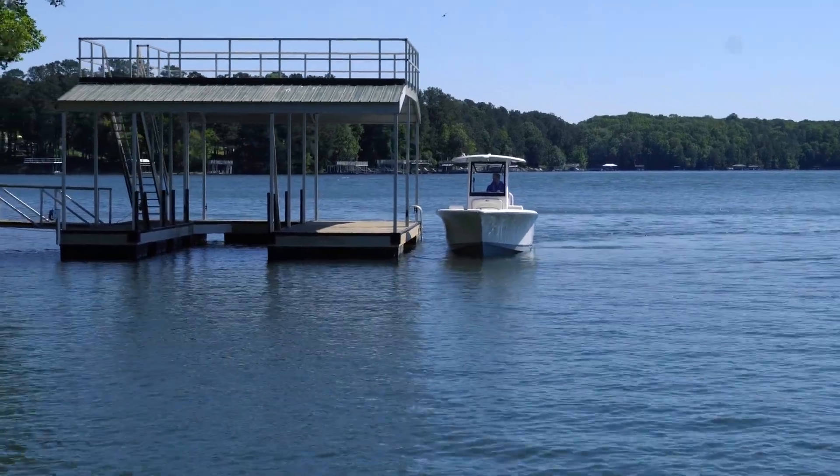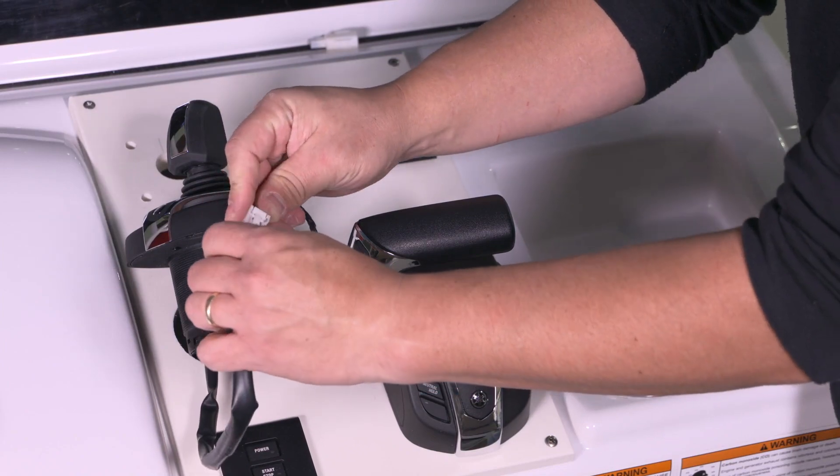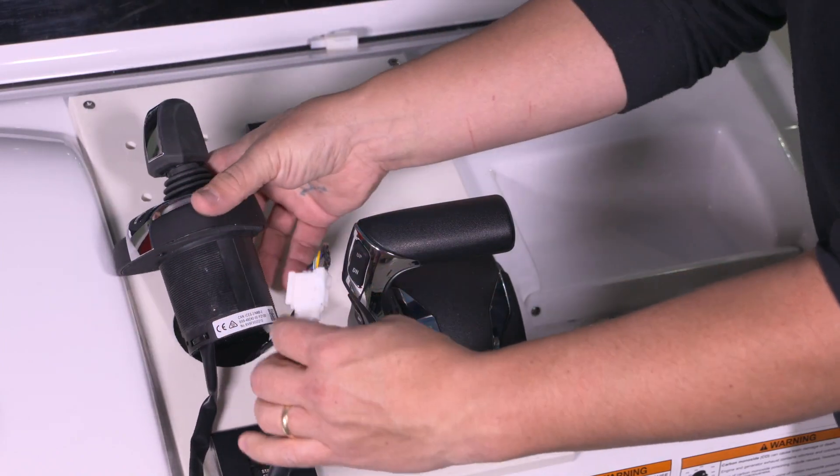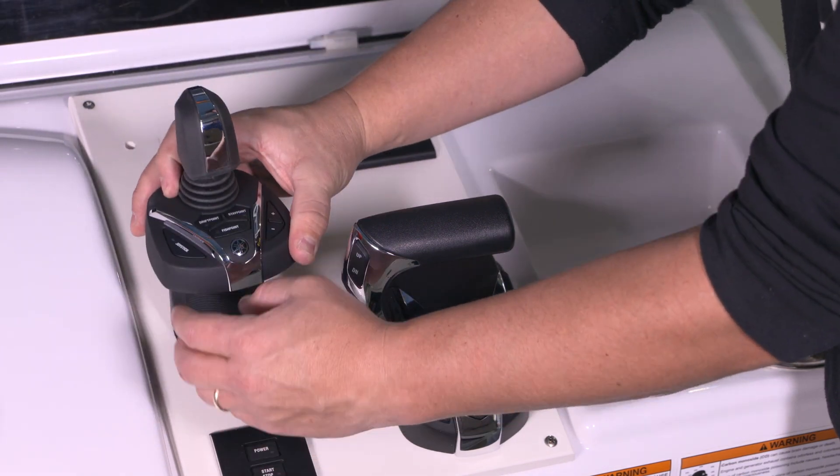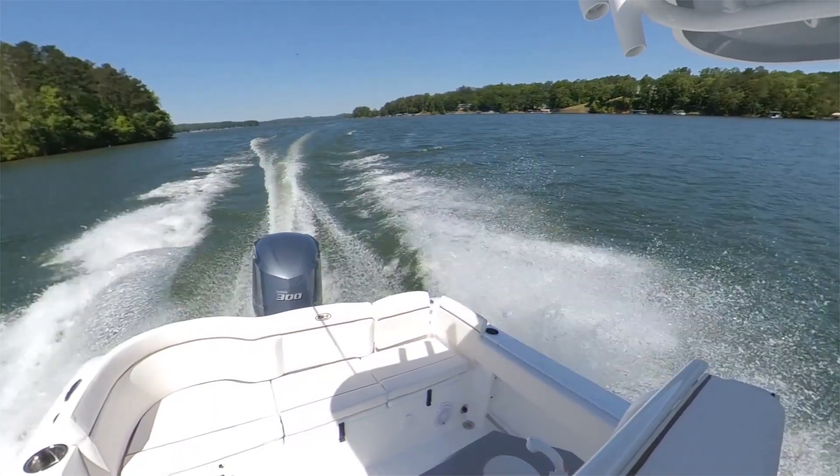For dealers, a simple to understand system layout and plug-and-play installation means easy repowers that can be done over a wide range of single engine applications. Single engine boats now appeal to a wider audience, and when properly equipped, the joystick can be added at the time of sale.